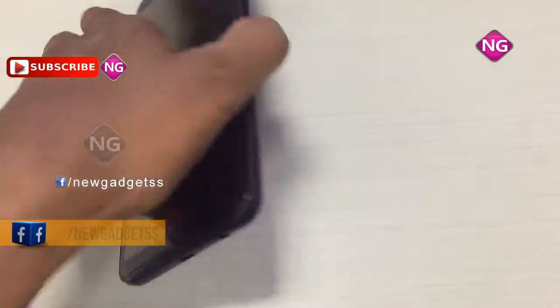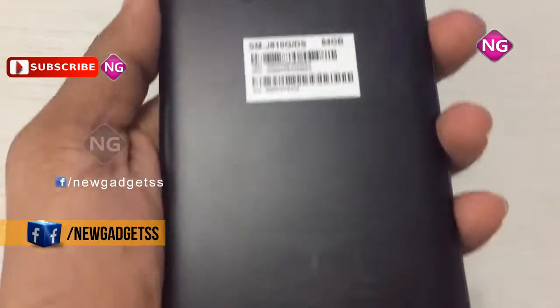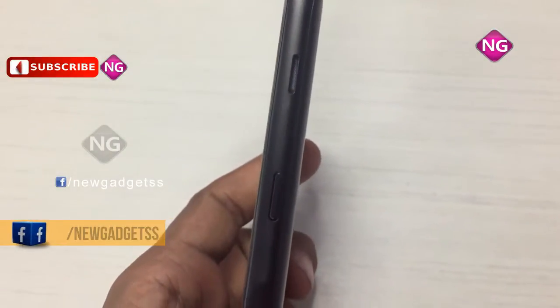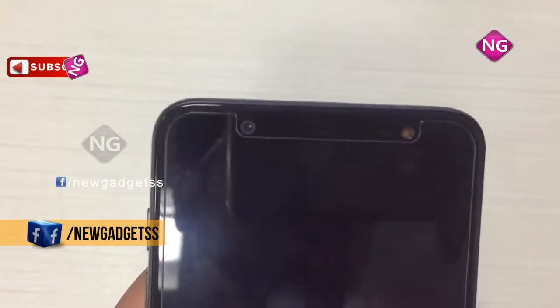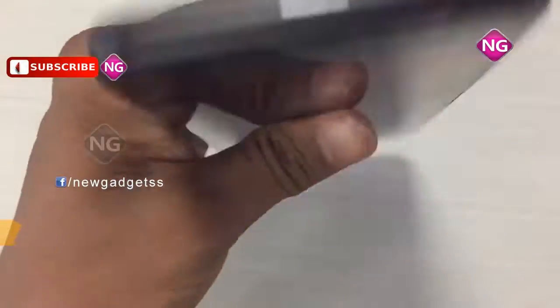Galaxy J8 smartphone was launched in May 2018. This phone comes with a 6-inch touchscreen display with a resolution of 720 pixels by 1440 pixels. Samsung Galaxy J8 price in India starts from Rs. 16,990.